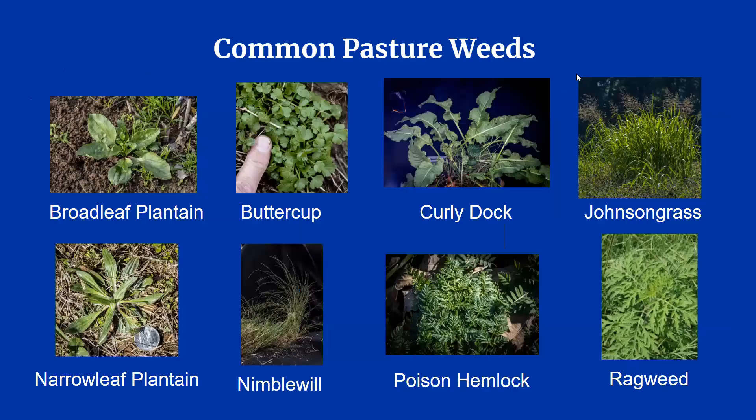That wraps up the most common grasses and legumes found in pastures. Now I'm going to help you learn to identify some of Kentucky's common pasture weeds. We're going to go through them in alphabetical order.